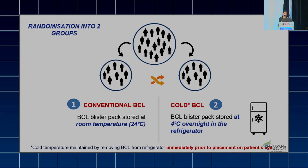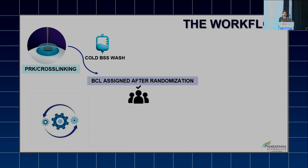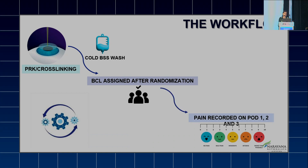One important thing to note is that the cold chain was maintained throughout. The BCL was taken out only prior to placing it on the patient's eyes so that the cold temperature was maintained. We performed PRK followed by cold BSS wash, then BCL assigned after randomization. Pain was recorded on POD 1, 2, and 3.